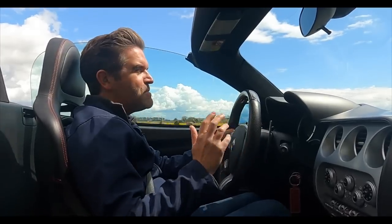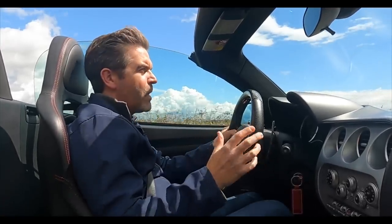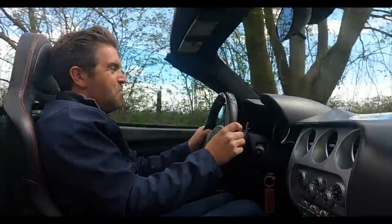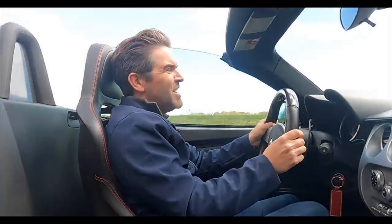I've not driven the Coupe, so I can't compare the two, but what I've read is the setup on this car is slightly softer, which makes it more compliant on the road and, as a result, more of a pleasure to drive. But really I think the pleasure of this car comes with the top down and that wondrous soundtrack.